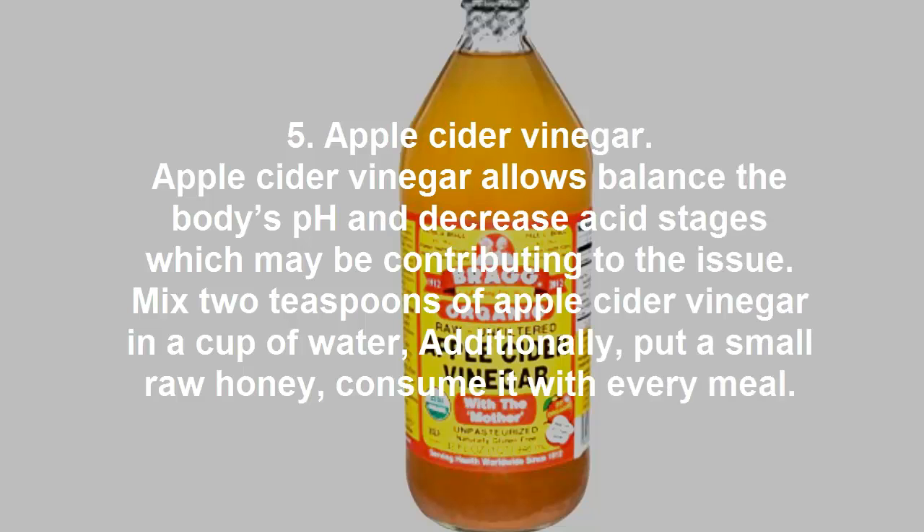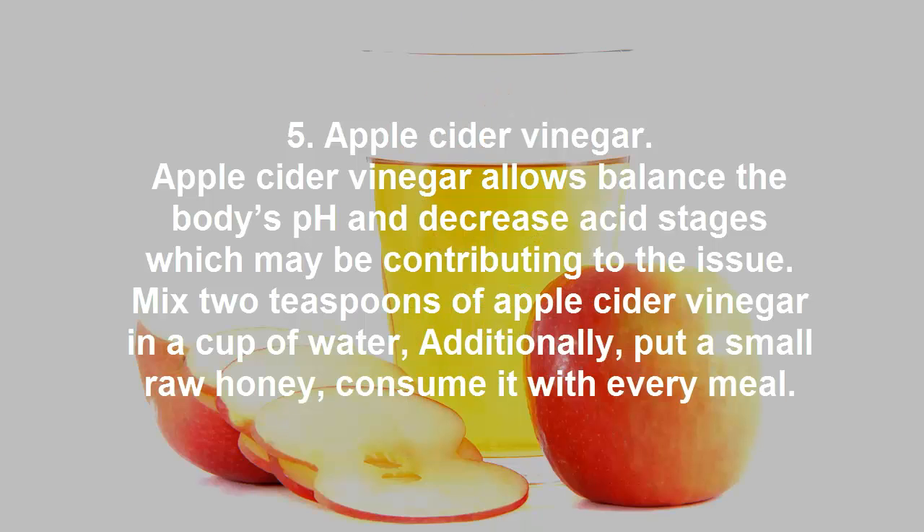Apple cider vinegar. Apple cider vinegar helps balance the body's pH and decrease acid levels which may be contributing to the issue. Mix 2 teaspoons of apple cider vinegar in a cup of water. Additionally, add a small amount of raw honey and consume it with every meal.